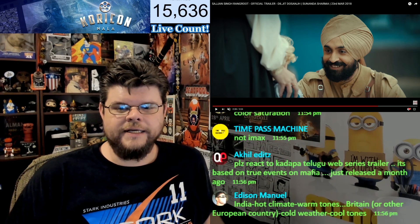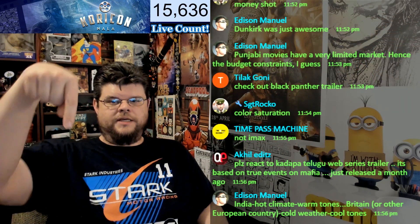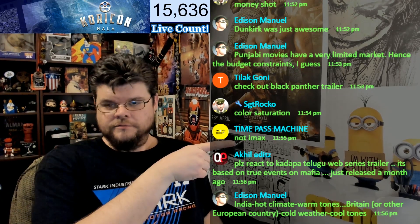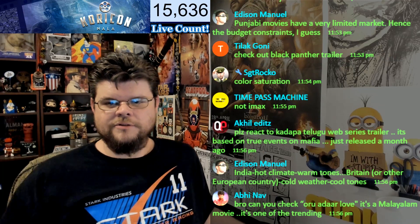I like it. But what do you guys think? Let me know right here — you don't have to put it in the comments below, you can tell me right here.